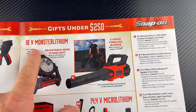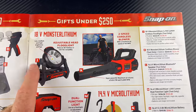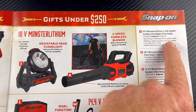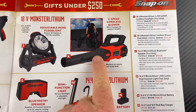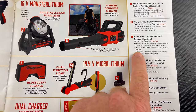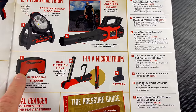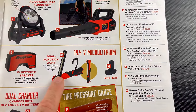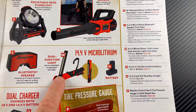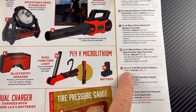On this page we have some 18-volt Monster Lithium stuff. The adjustable head floodlight is $218.65 and the cordless blower is $224.95. There's also some 14.4-volt stuff here: a Bluetooth speaker for $170.95 and a 1,000-lumen dual function light for $122.85.